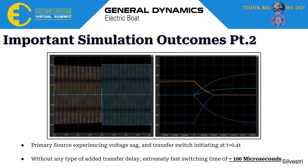The waveform shown here is the voltage monitored at the load of the transfer switch. On the left image, you can see that the primary voltage source begins to experience a voltage sag, and at about 0.4 seconds the transfer switch initiates. On the right, in a much more zoomed-in view, you can see that at 0.4 seconds the primary source is driven to zero while the secondary source is turned on, with an extremely fast switching time of around 100 microseconds — compared to traditional automatic transfer switches in the 10, 20, 30, or 40 millisecond range, this is an extremely faster switching speed.